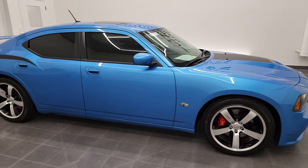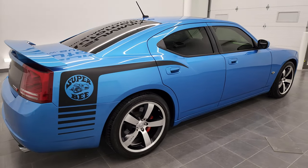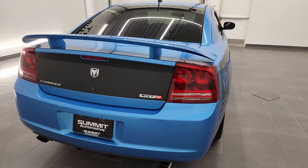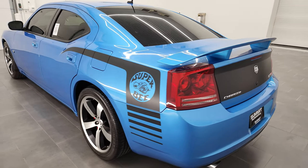This is Brett, and this 2008 Dodge Charger SRT8 Super B is stock number 13075Z. I am here at Summit Automotive in Fond du Lac, Wisconsin, your new and used Dodge and Dodge Charger headquarters.